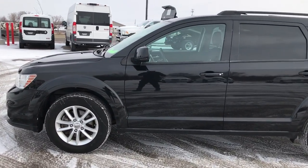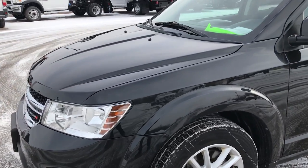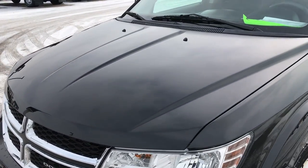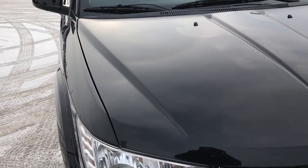This is stock number AT48A. We are here at Summit Automotive in Fond du Lac, Wisconsin, your new and used Dodge headquarters. Today we are checking out this super clean 2013 Dodge Journey.